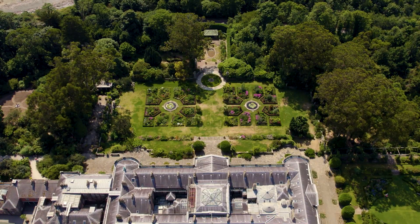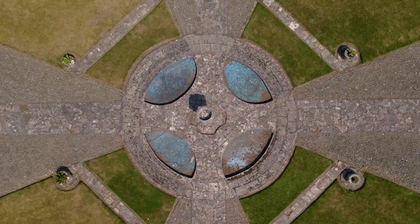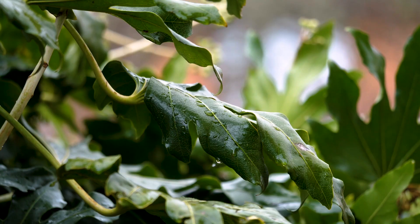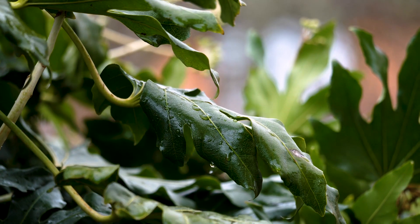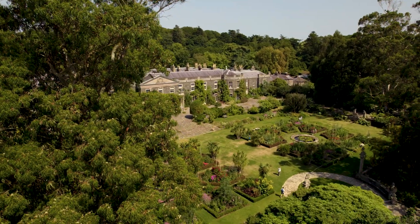We're in the gardens at Mount Stewart, and the gardens here are going to be impacted by climate change going forward. We will see more intense periods of dry weather and drought, and conversely more periods of heavy rainfall during the winter. The gardens at Mount Stewart are one of the top 10 gardens anywhere in the world, and it's so important to protect them for future generations.